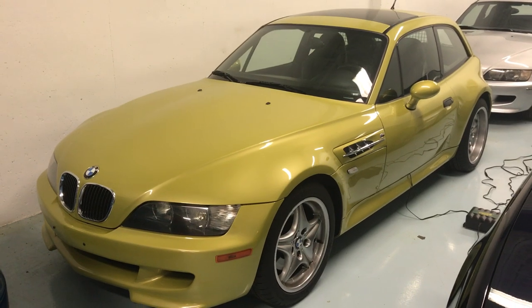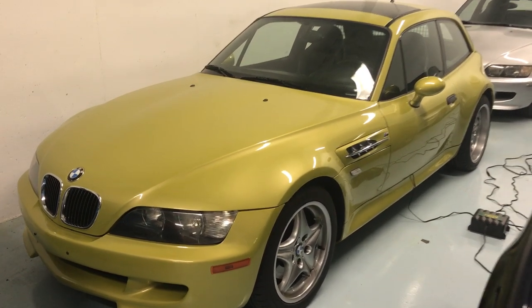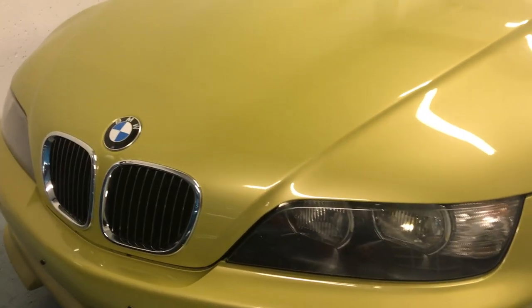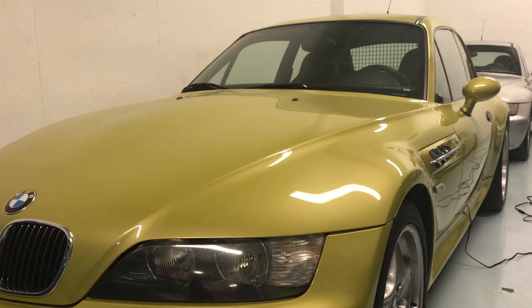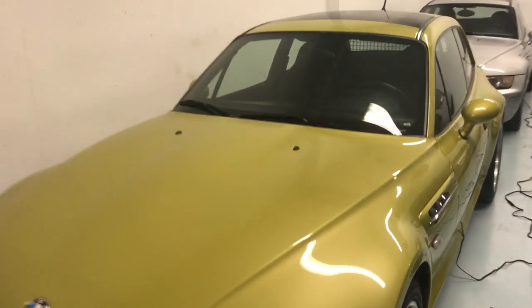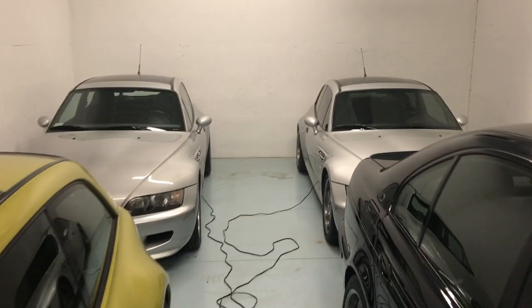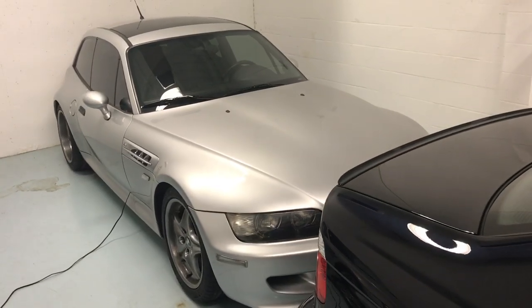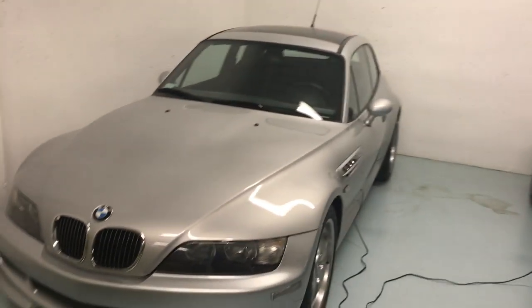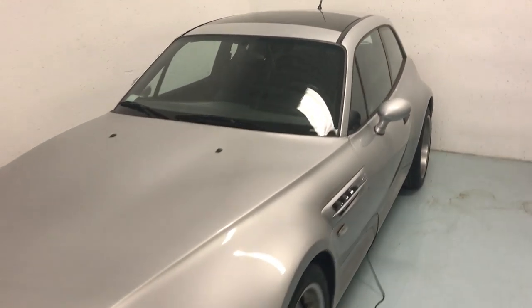01 Z3M Coupe. Two-owner, Phoenix Yellow, one of 21 built, all original. It's pretty impressive how well the paint has held up — some stone chips, but not a ton of them. We'll certainly repaint the bumpers if the next owner so chooses, or keep it original and honest — that's the next owner's decision. Another pair of S54 Z3M Coupes: an '02 with about 33,900 miles and another '01 repeat car with about 34,000 miles. These are absolutely marvelously fun cars to drive.